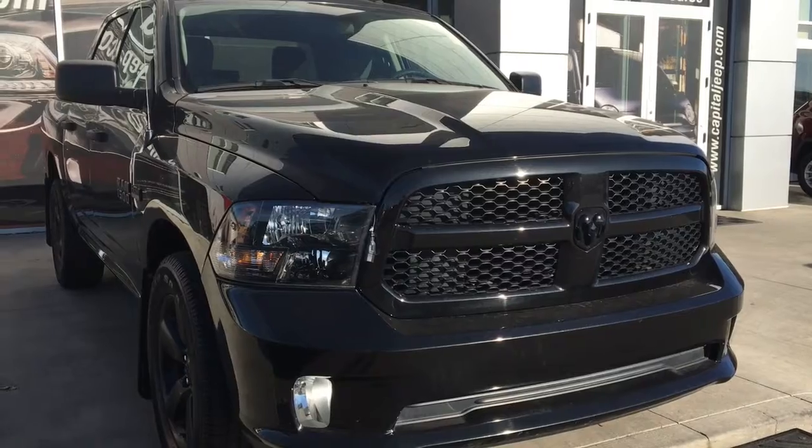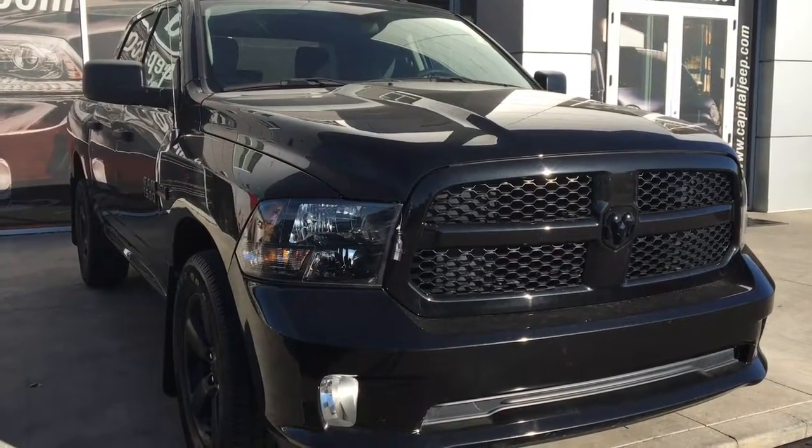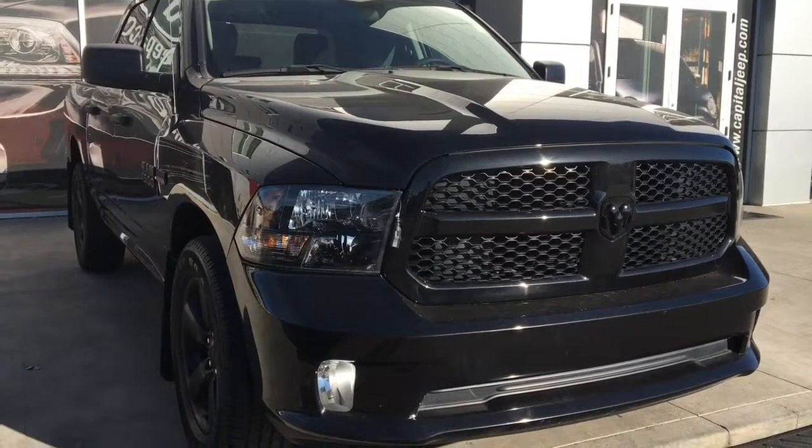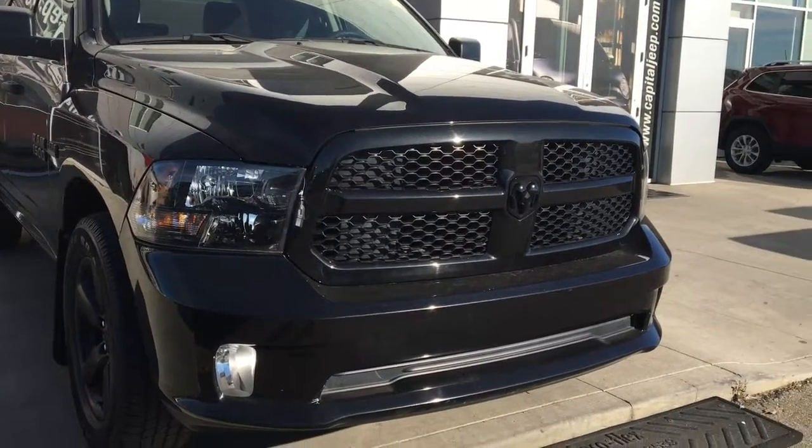Hey everyone and welcome to Capital Jeep. My name is Natasha and today I'm going to walk you through this 2017 Ram 1500 ST Crew Cab in brilliant black crystal pearl.